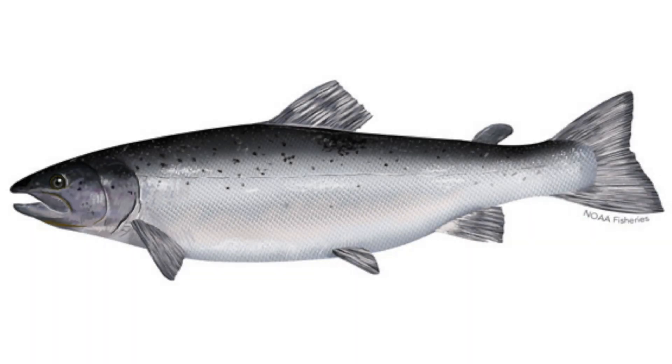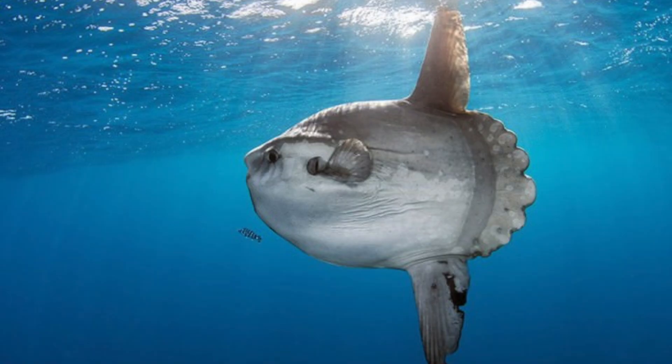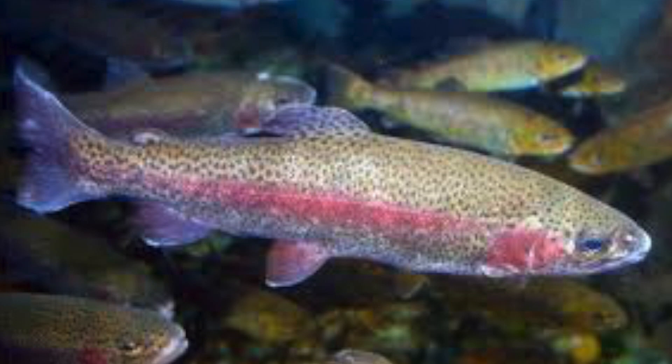As you can see here, this is salmon, scientifically known as Salmo salar. This is an Atlantic bluefin tuna, scientifically known as Thunnus thynnus. This is an ocean sunfish, scientifically known as Mola mola. This is rainbow trout, scientifically known as Oncorhynchus mykiss.